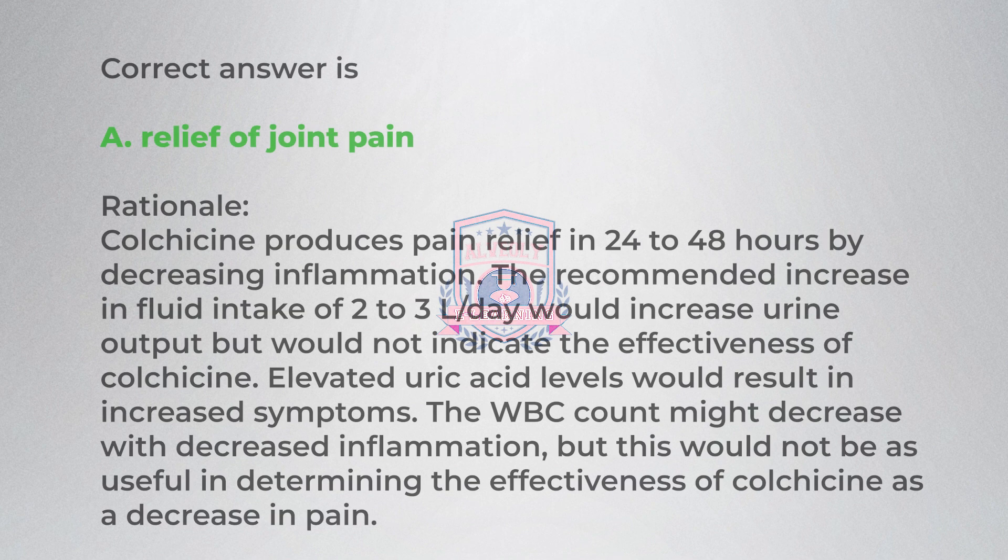Correct answer is A, relief of joint pain. Rationale: colchicine produces pain relief in 24 to 48 hours by decreasing inflammation. The recommended increase in fluid intake of 2 to 3 L a day would increase urine output but would not indicate the effectiveness of colchicine. Elevated uric acid levels would result in increased symptoms. The WBC count might decrease with decreased inflammation, but this would not be as useful in determining the effectiveness of colchicine as a decrease in pain.